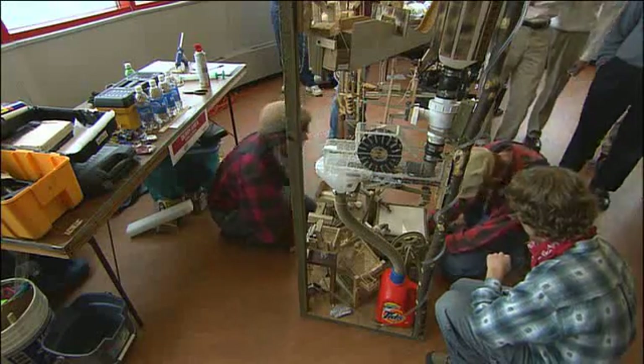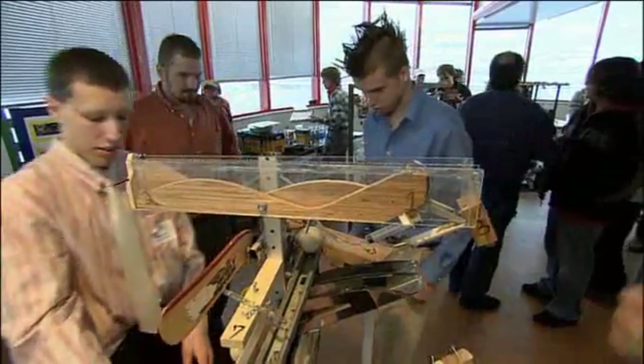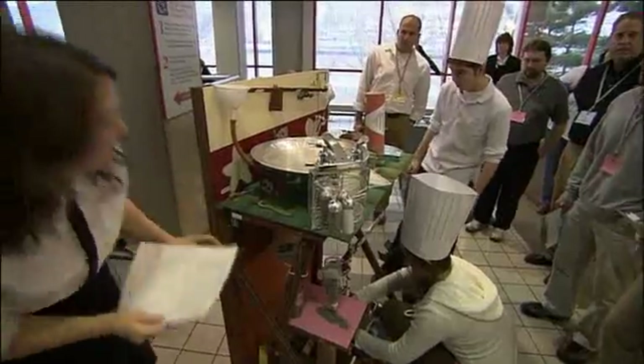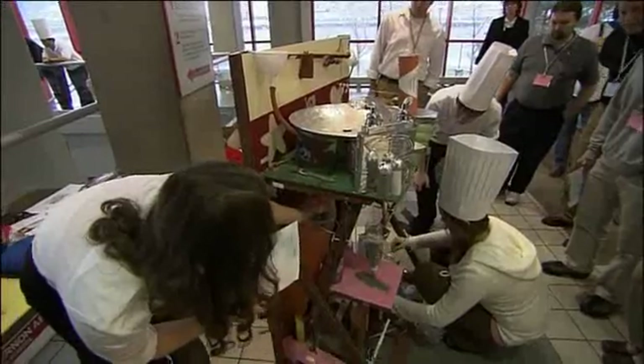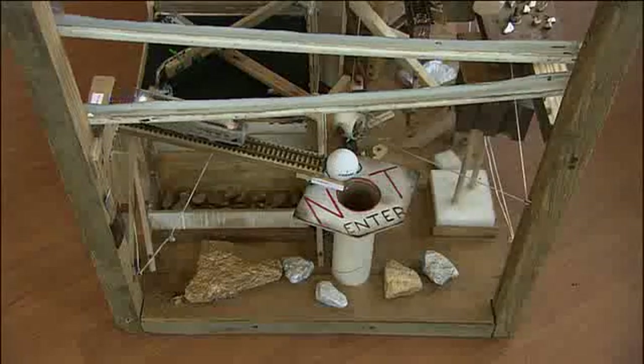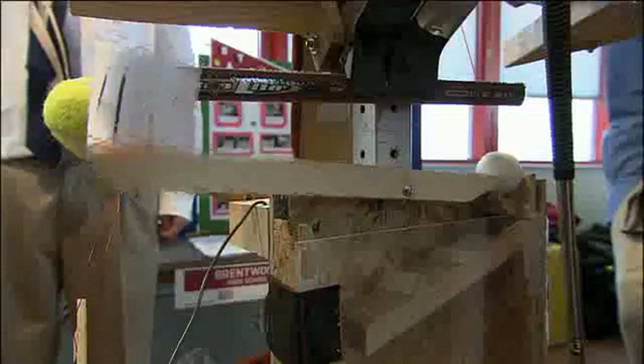About 30 teams from schools all around the region design and engineer goofy devices that have to accomplish a task. In 2008, the task was to draw an X and then erase it, and you have to do it with a theme. For instance, the team from Brentwood has chosen a sports theme.